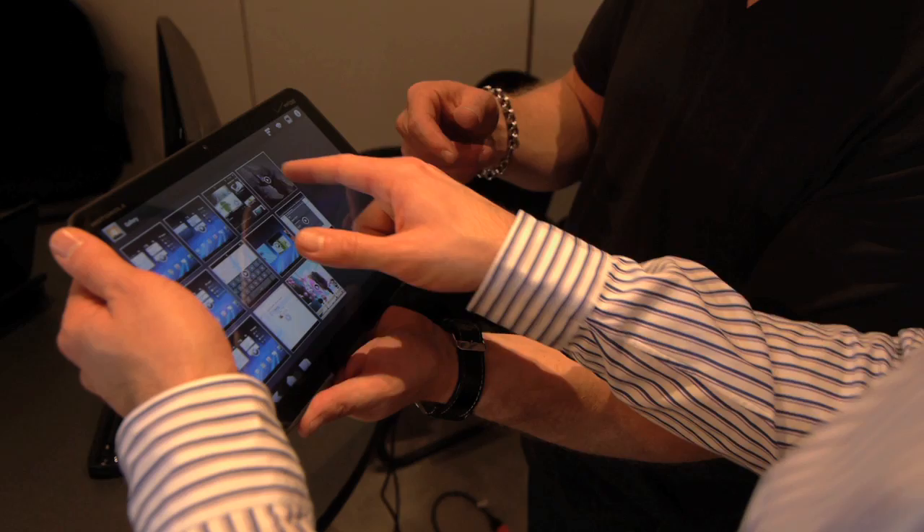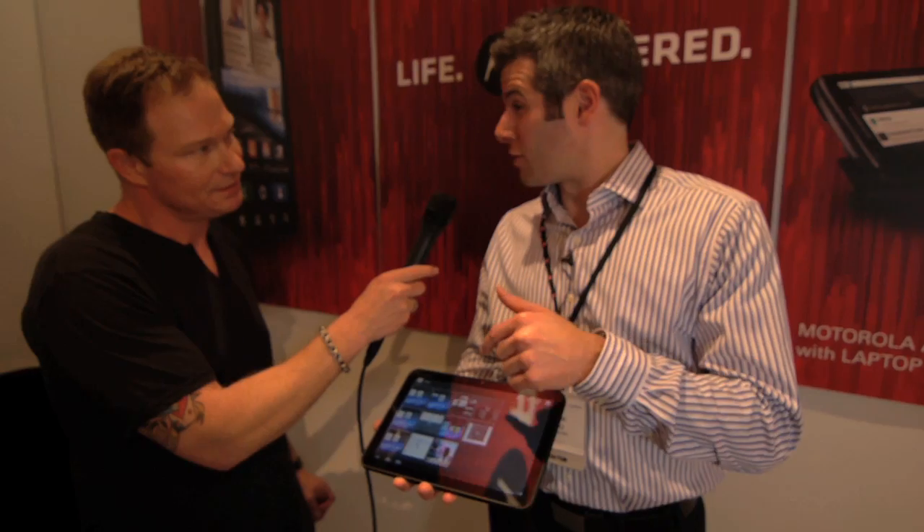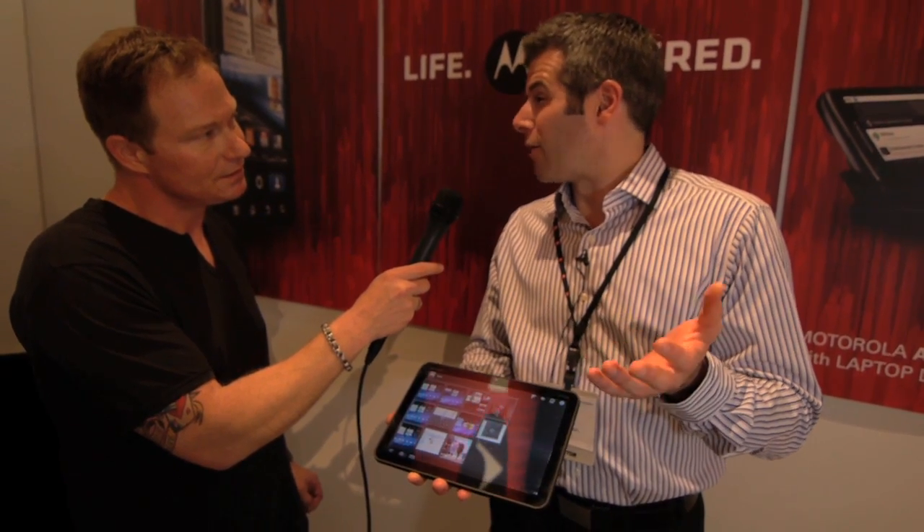It's got two cameras on it — a front one facing you that's 2 megapixel, and one away from you at 5 megapixel with a dual LED flash. So you can do video conferencing, web video, and Skype on this.